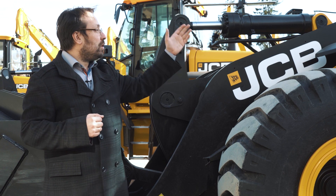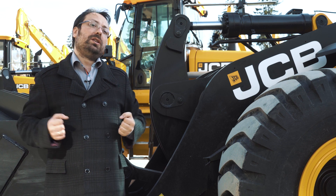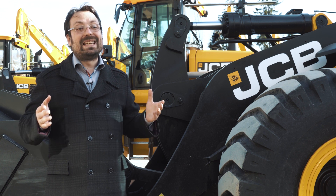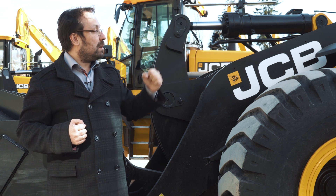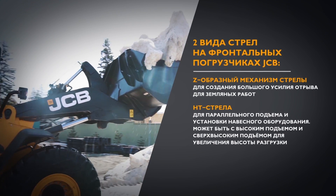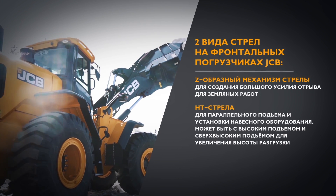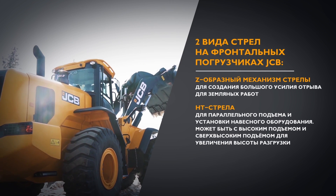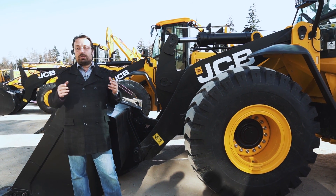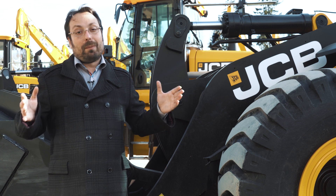Все четыре машины в обзоре оснащены Z-образной конструкцией стрелы — буква Z присутствует в наименовании каждой модели, например 455 ZX. Вот та самая Z-образная конструкция с одним гидроцилиндром, который обеспечивает максимальное усилие отрыва на кромке ковша. Все погрузчики имеют систему автоматического возврата ковша в исходное положение, что очень важно при работе в систематических условиях и помогает оператору.